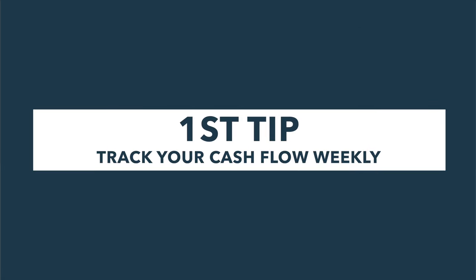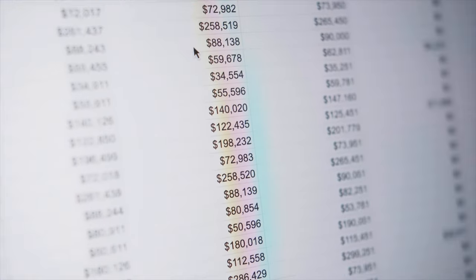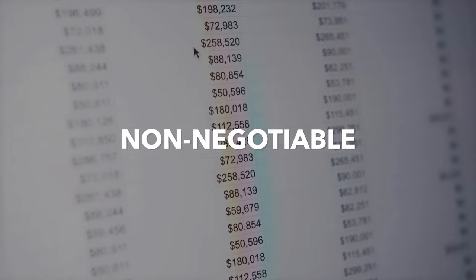So jumping right into it — tip number one: track your cash flow weekly. Yes, every week. Let's start with the basics. Tracking your cash flow weekly is absolutely non-negotiable.